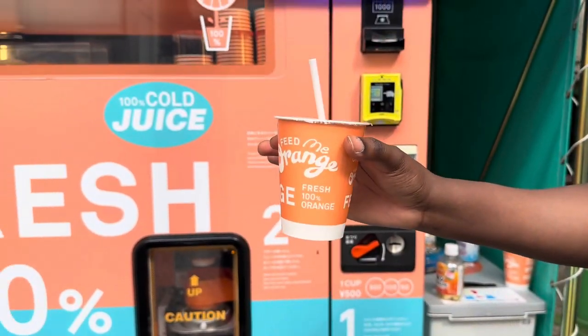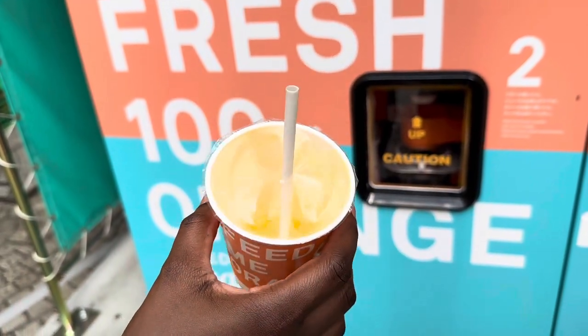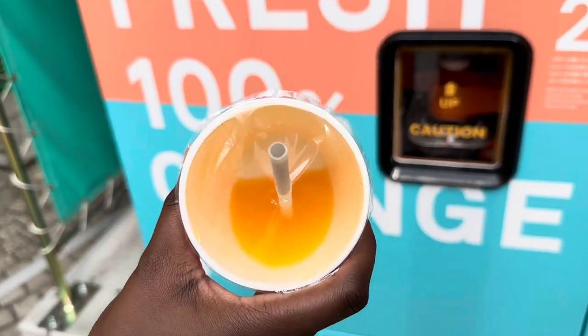The juice was cool and refreshing. These oranges are definitely kept cool inside this machine. I enjoyed it.